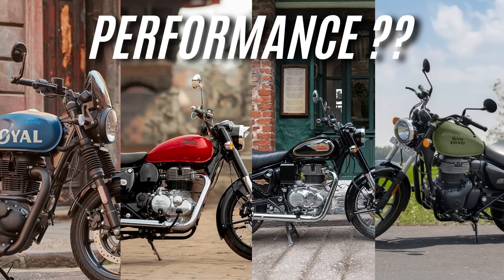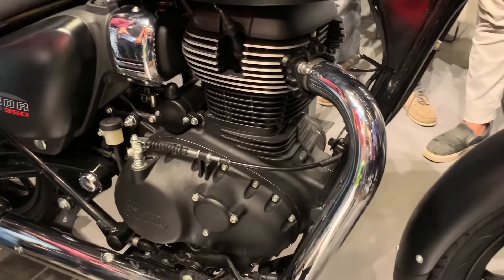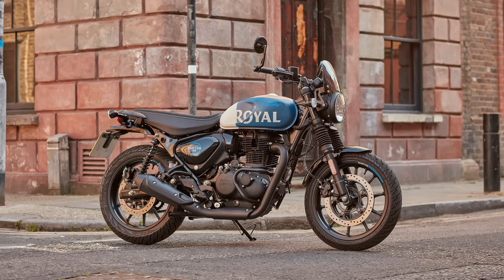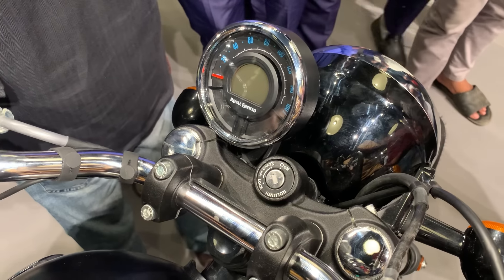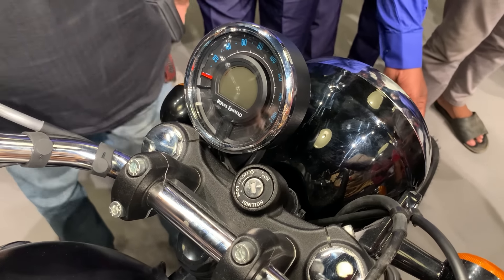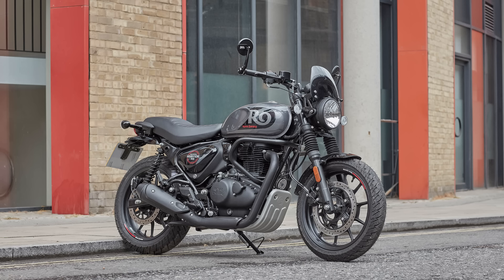In this comparison, we won't rank performance separately because the engine is similar across all four bikes, so performance is similar. However, the Hunter 350 is less than 150 kg, which gives it slightly better acceleration due to its lighter weight.